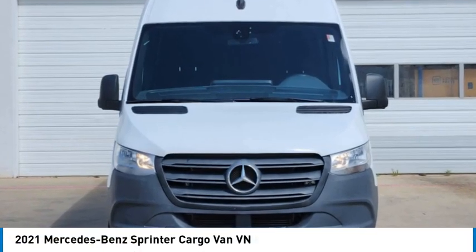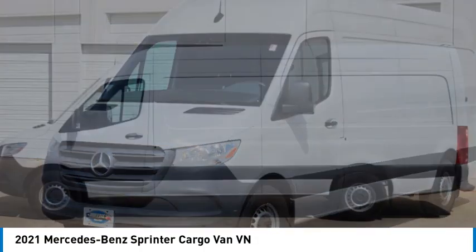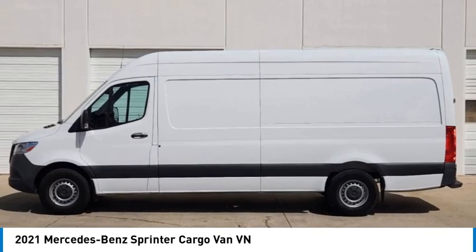Come test drive the 2021 Sprinter. For those with a job to do, look no further. The Mercedes Sprinter is for you.